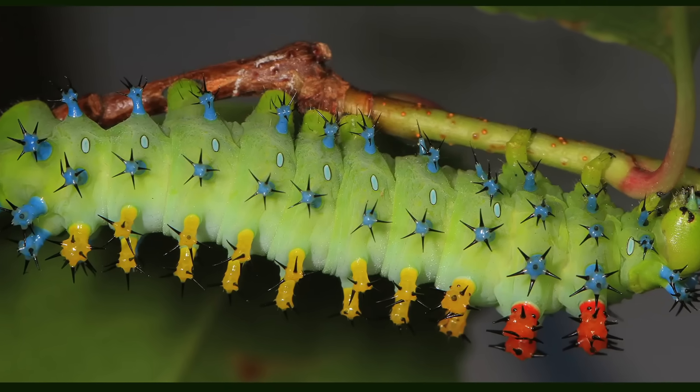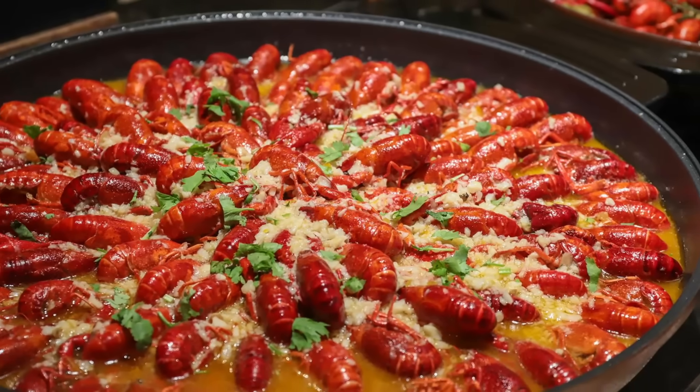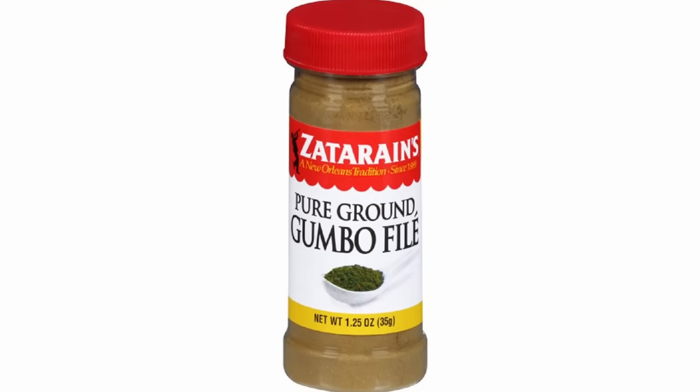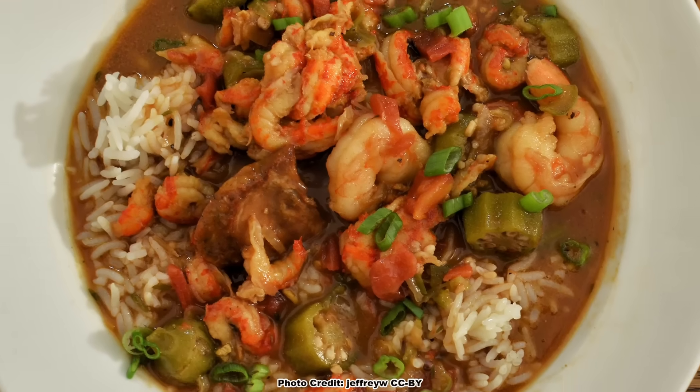Not only do caterpillars eat the leaves, but they are also browsed somewhat by deer. And if you are a fan of Cajun cuisine, you have likely eaten them too — sassafras leaves are dried and made into filé powder, which is used as a thickening agent in gumbo.